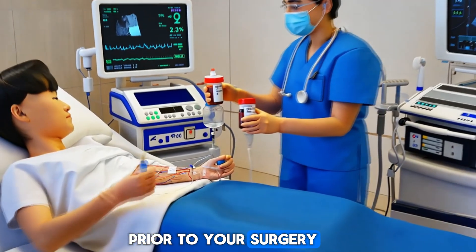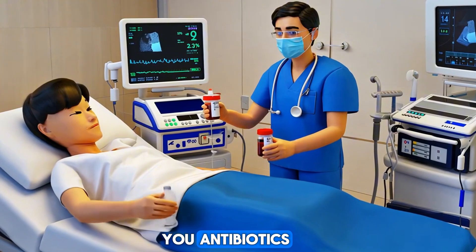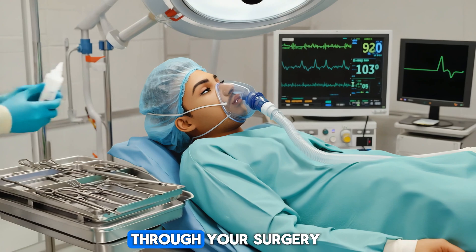Prior to your surgery, your healthcare team will place an IV line into a vein so they can give you antibiotics as soon as possible. You will be given general anesthesia so you can sleep through your surgery.